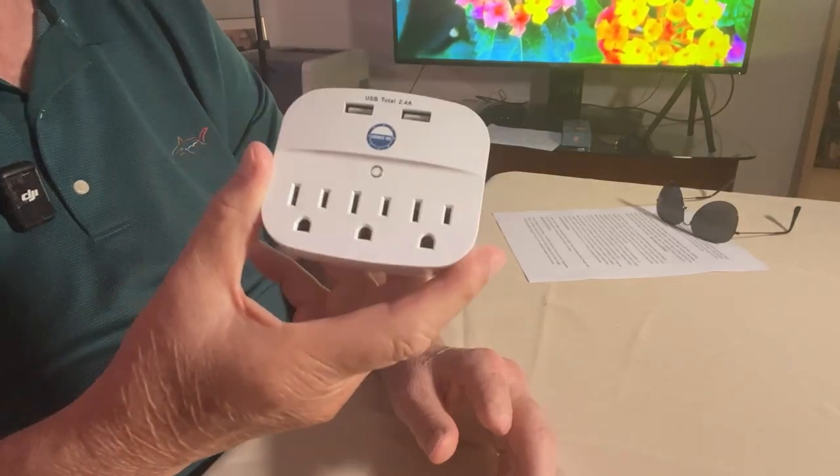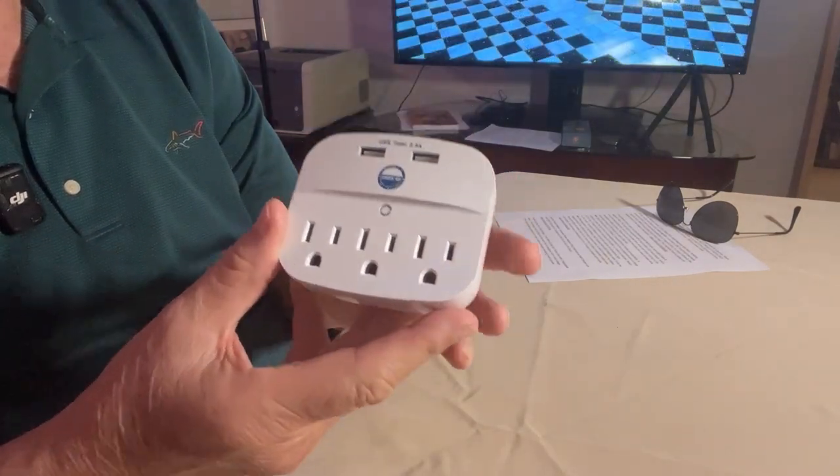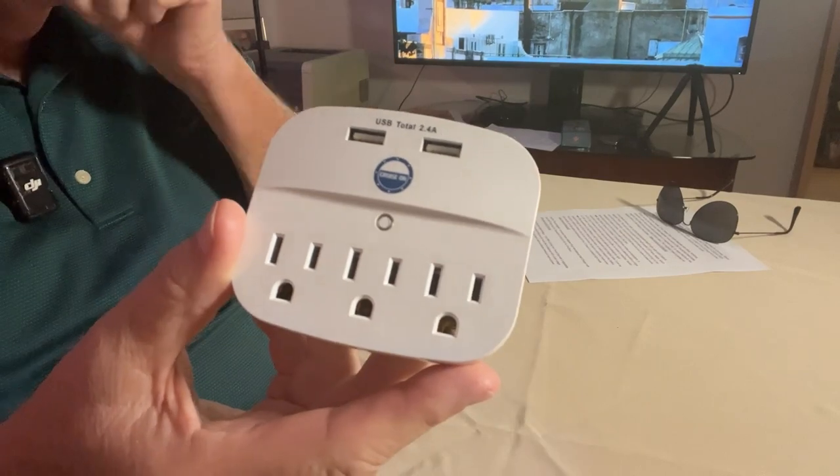Now this is cruise approved — it's not a surge protector, so most cruise lines won't have a problem with it. We've used it in recent months on Disney Cruise Line and also on Celebrity. It comes in very handy.